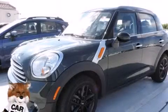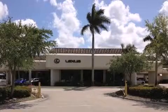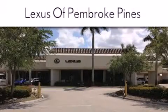Call or visit us right now and arrange your test drive today. Thank you for considering Lexus of Pembroke Pines for your next new or pre-owned vehicle.